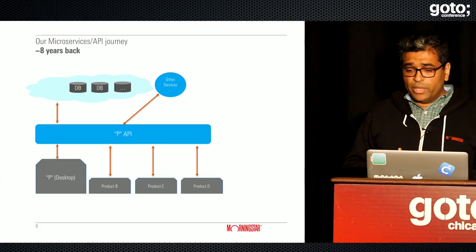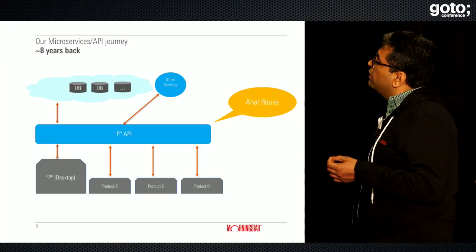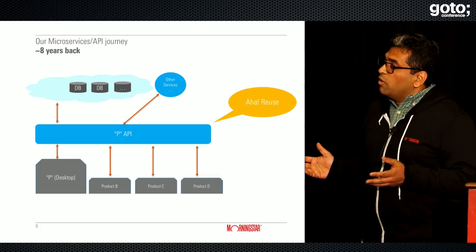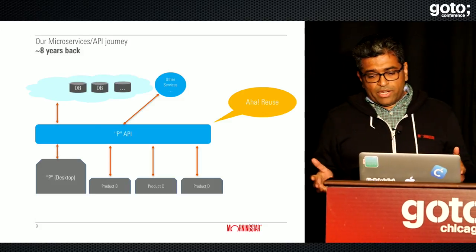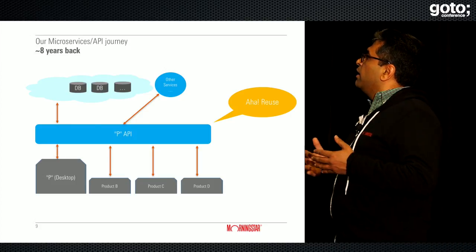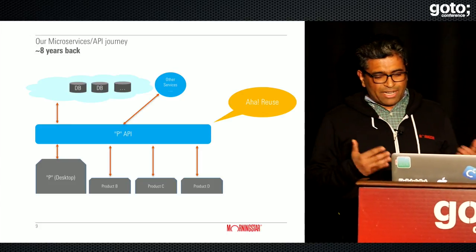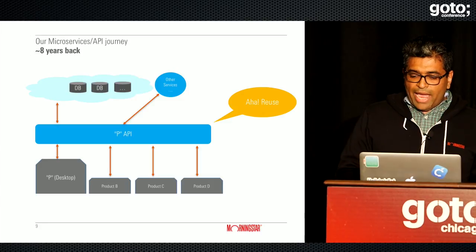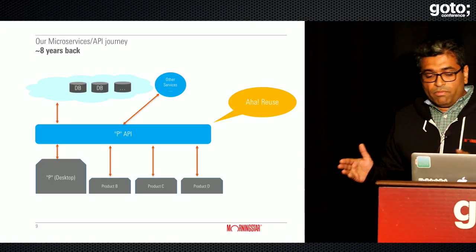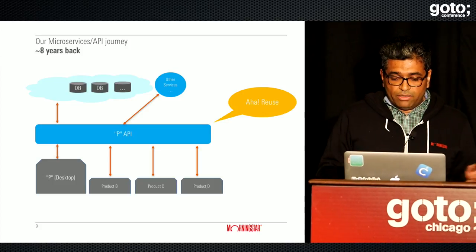But soon after, the teams that built products B, C, and D got dispersed. You end up in a situation where any change to the core product now becomes very difficult because you're impacting three more products. Even though we were able to reuse, maintenance became a problem — any small change impacted all three or four products.